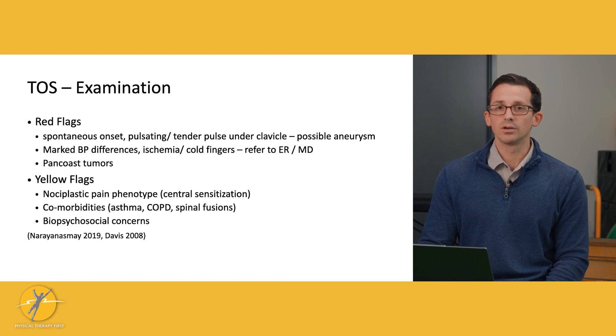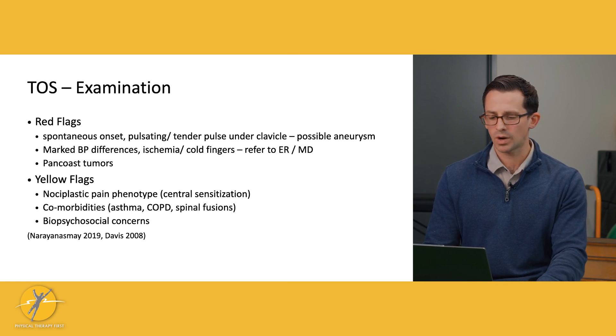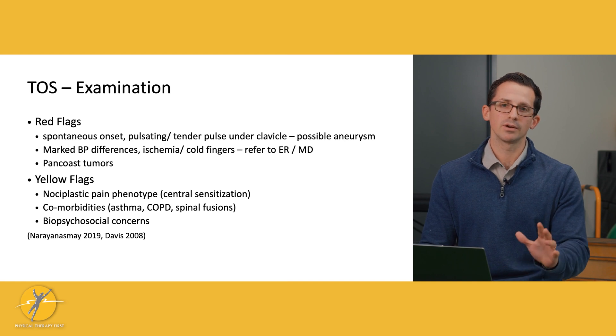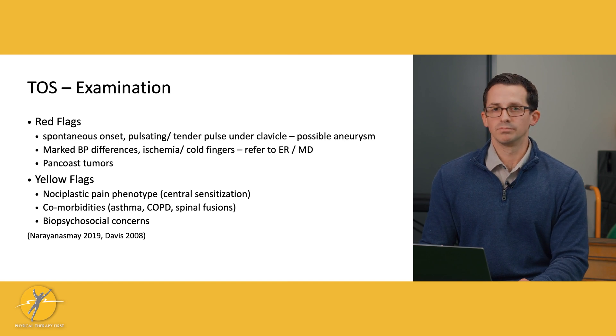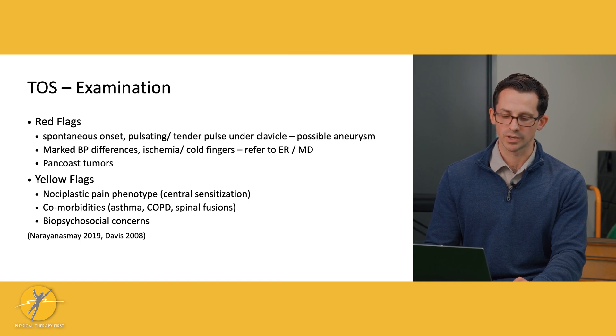We also need to consider yellow flags. People with these symptoms are often frustrated, dealing with them for a long time and unsure why. They might develop a nociplastic pain phenotype, meaning their central nervous system is undergoing changes and they'll have heightened sensitization to symptoms. There are comorbidities to consider, such as breathing and lung-related pathology like asthma or COPD. Someone who has had a spinal fusion may have decreased mobility in this area. And there can be significant stress and psychosocial concerns that we have to consider as well.